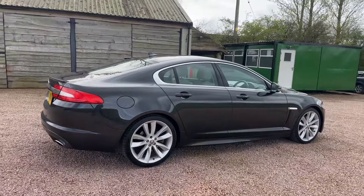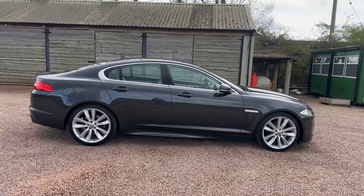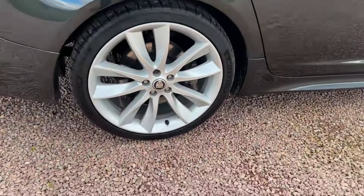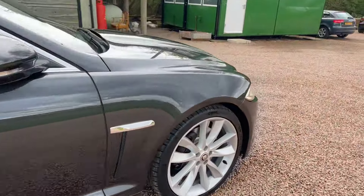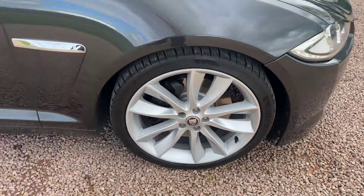There are the Meridian rear speakers. Comes with two keys, priced at 9,995 pounds — a very, very nice car this. Alloys aren't curbed, fitted with four Michelin tyres, lovely wheels, and new brake discs and pads on the front.